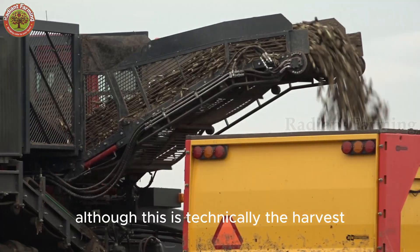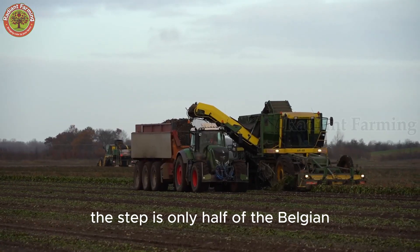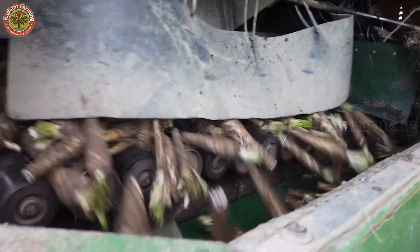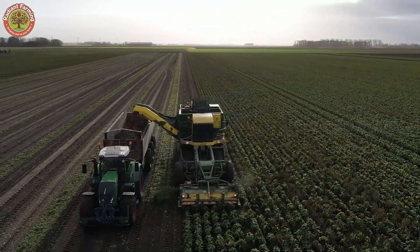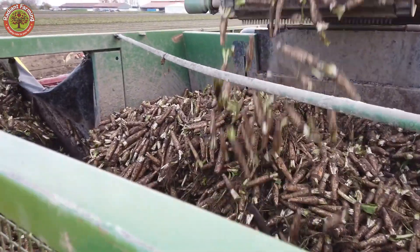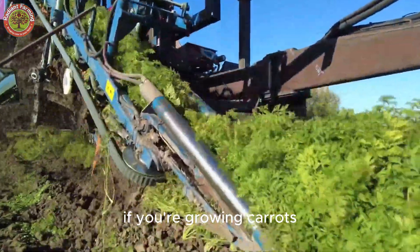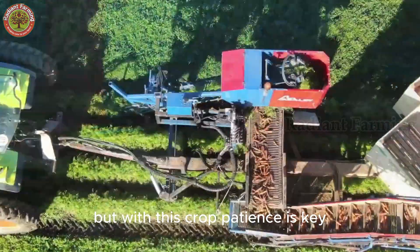Although this is technically the harvest, the roots themselves are not yet ready to eat. This step is only half of the Belgian endive production process. If you're growing carrots, you can eat them right after harvest, but with this crop, patience is key.